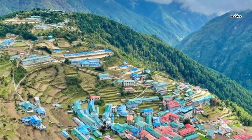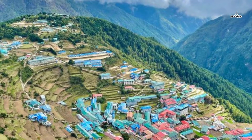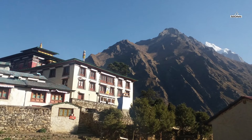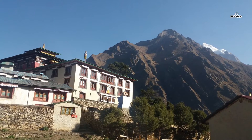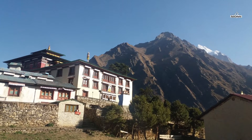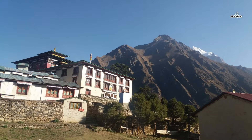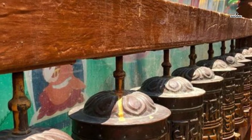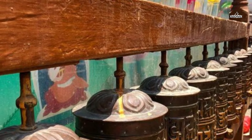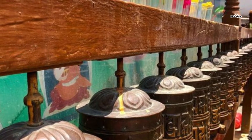Day five is for acclimatization in Namche Bazaar, also known as the Sherpa Capital. Namche Bazaar is the primary town of the Everest or Khumbu region and has government offices, ATMs, internet cafes, shops, and restaurants. During the day tour, you can hike up to Sagarmatha National Park and enjoy the sunrise over the Himalayas, including Mount Everest, Lhotse, Nuptse, Ama Dablam, Thamserku, Kongde, and more.